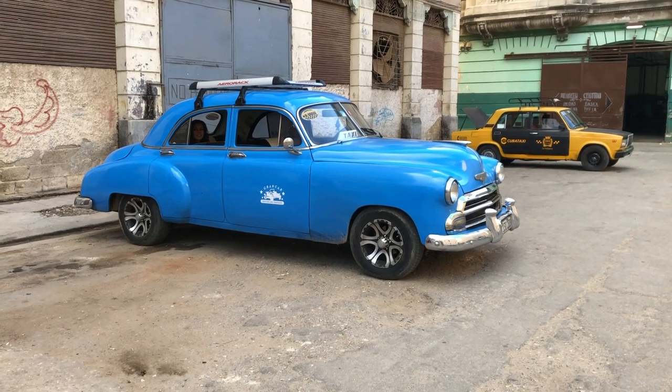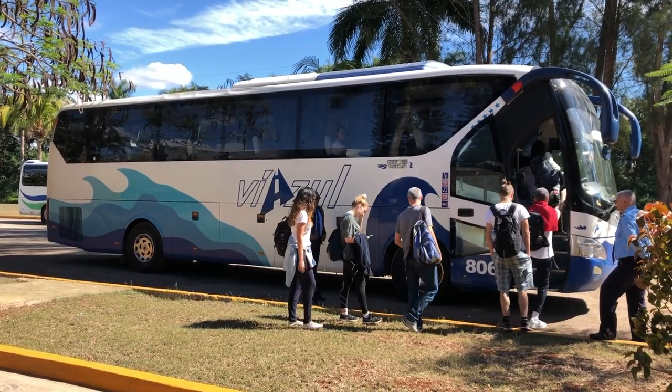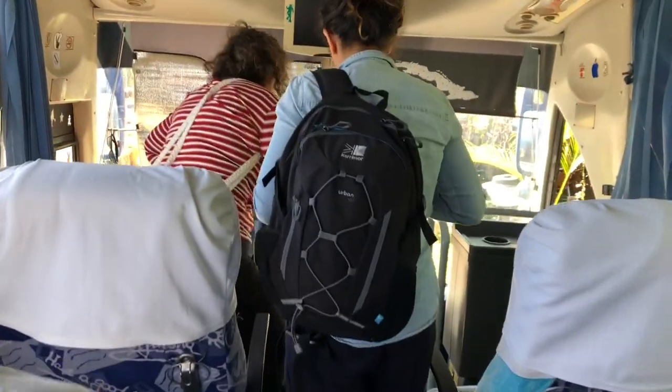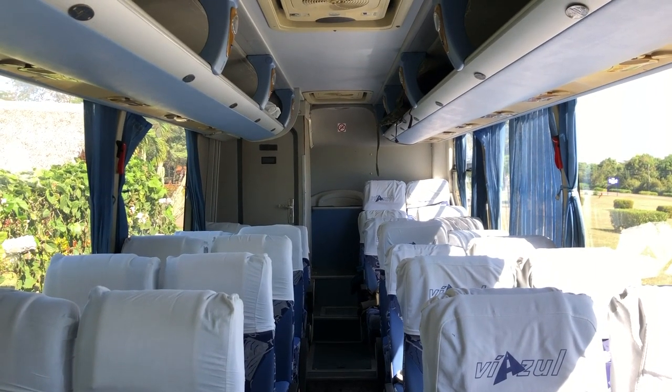I organised private taxis through the casa I was staying at. Taxi colectivos are another great way to travel — these are shared taxis which are cheaper. I used one travelling from Havana to Viñales, which cost 25 CUC per person, also organised through my casa. For longer journeys I'd recommend the Viazul tourist bus, which is reliable and comfortable. Book in advance online as it's very popular, print your reservation confirmation, and bring it to the Viazul office about half an hour before departure to exchange for your tags and tickets.